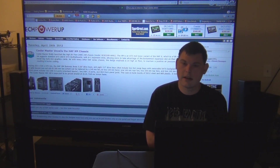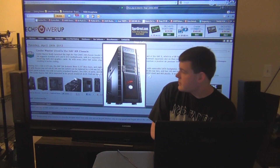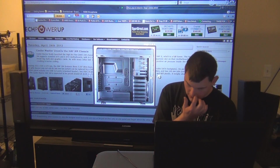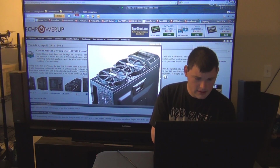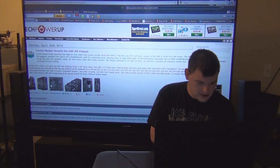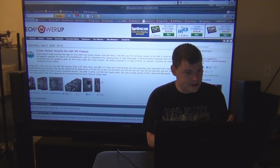Next up, Cooler Master Half XM — basically they took the Half X and miniaturized it. You have holes for cable management, though limited in my opinion, and plenty of room for your hard drive and drive bay drives. It looks like you might be able to squeeze a 360 radiator in there, but it depends on the room between the motherboard, the rad, and the fan. If you can do that, that would be awesome. Price point is $129.